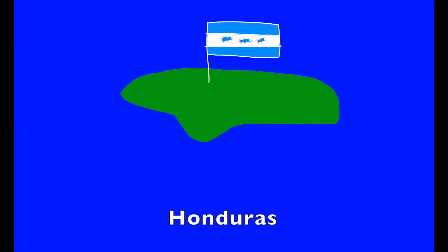H. H is for Honduras. It's home to the Mexican burrowing toad, anteaters, and capers.